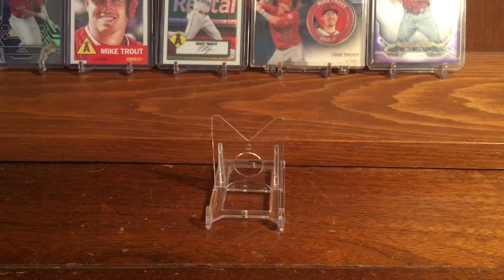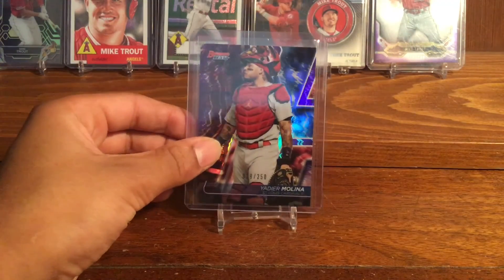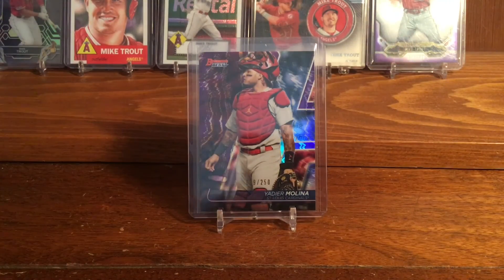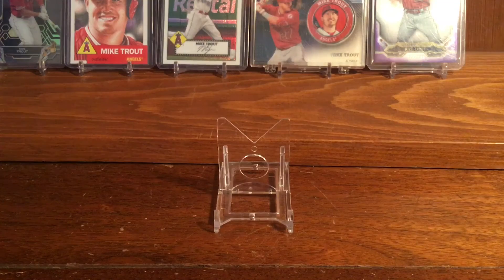The next card I got was a gift from a subscriber — he sent it to me free of charge. It is a really, really nice 2020 Bowman's Best Yadier Molina refractor, numbered out of 250. Since you did not give me permission, I will not shout your name out, but you know who you are. Thank you so much — this is going straight into my PC.